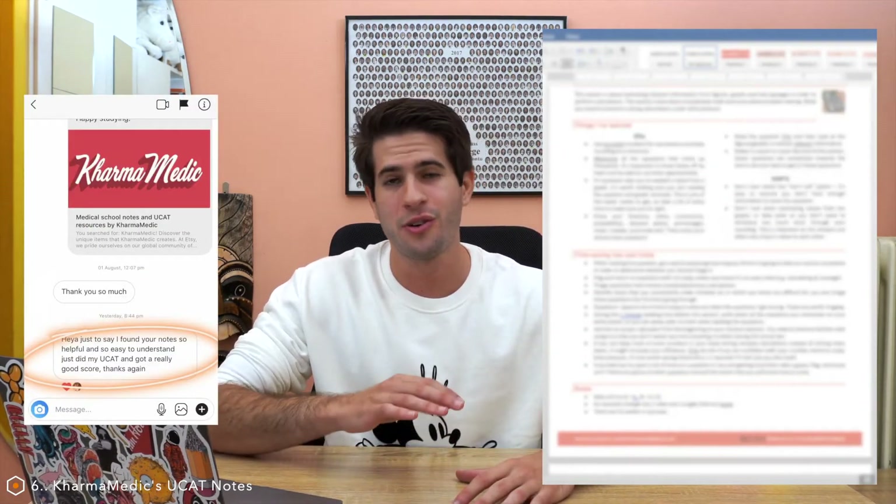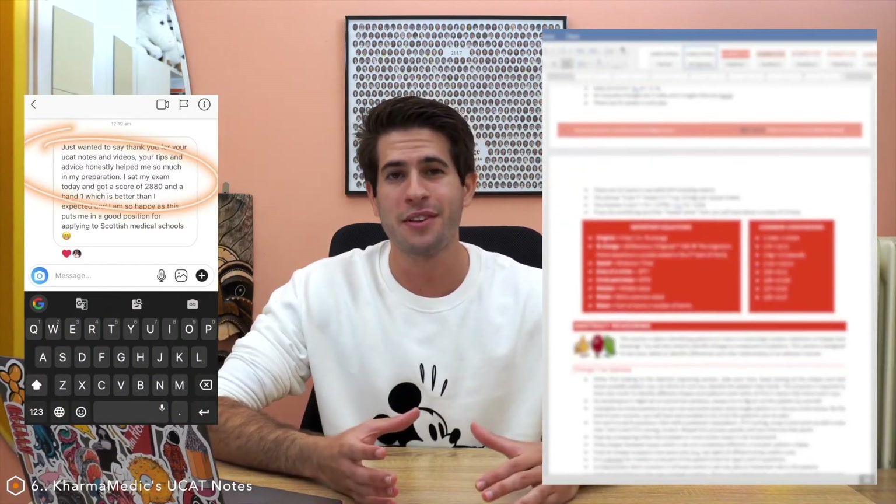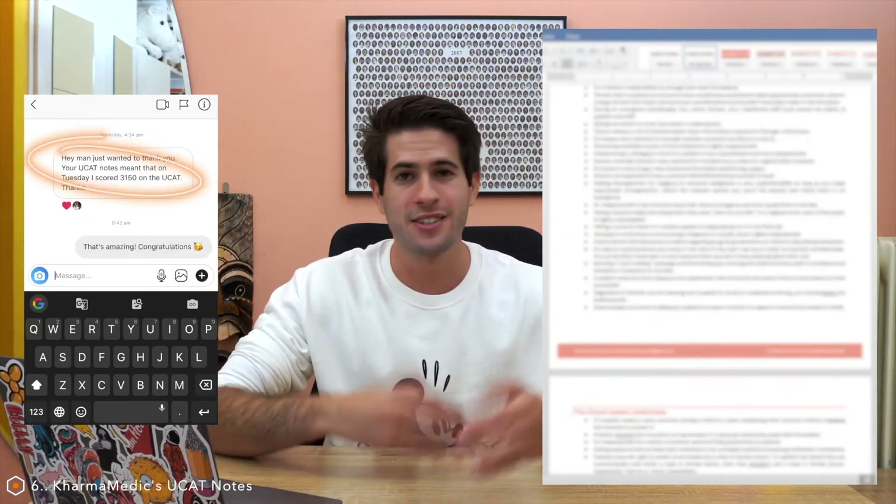The second paid resource is my UCAT notes — shameless plug, but I recently released my own personalized digitized UCAT notes. These same notes have now been used by thousands of students and the feedback has been nothing short of amazing. The notes cover all five sections of the UCAT test and also include sections on how to know if your score is competitive, how to manage your time, how to prepare and make a study plan. The notes are about 10 pounds depending on which country you buy them from — I'll leave a link in the description and in a pinned comment.